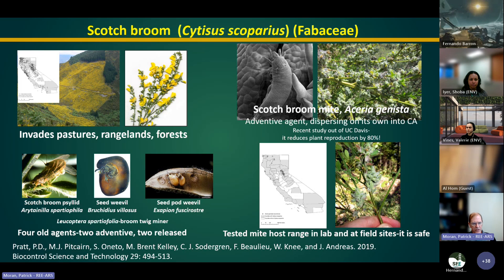Scotch broom is another project we've recently worked on — a major problem in northern California. Several agents were introduced decades ago, but more recently a Scotch broom mite arrived as an adventive agent spreading into California on its own. Scientists including Paul Pratt from our unit studied whether this mite is safe and whether it attacks native plants in California. The answer was no, it appears safe. And it can have significant impact on Scotch broom. So even though this was an unintentional release, it is potentially suitable for redistribution within California as an impactful biocontrol agent.